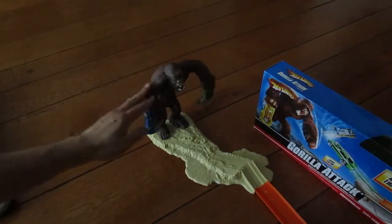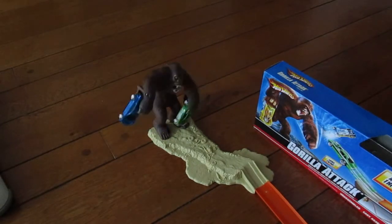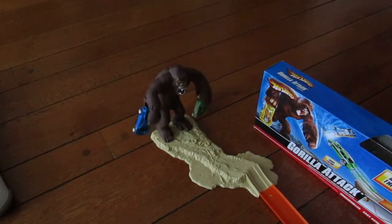Now let's swing it. Obviously it's more challenging now. Let's try another car.